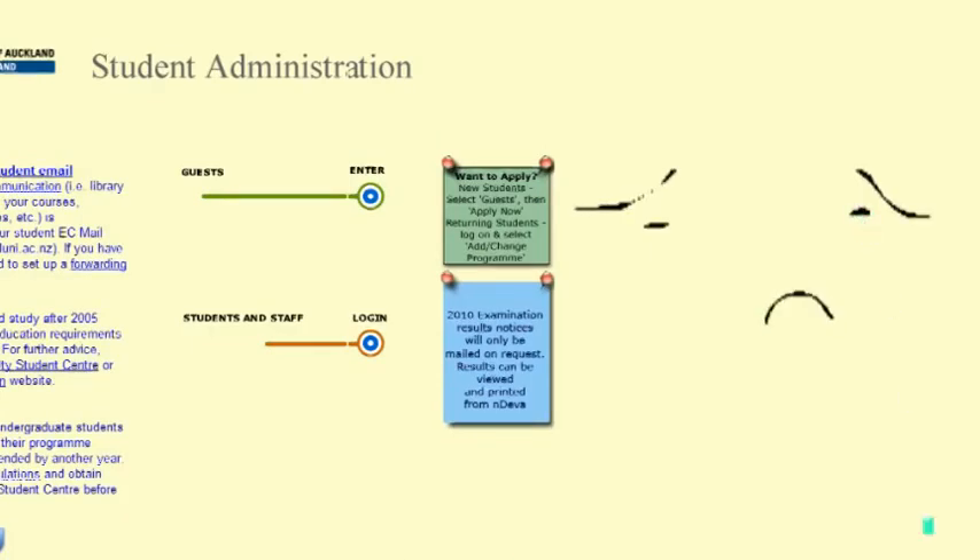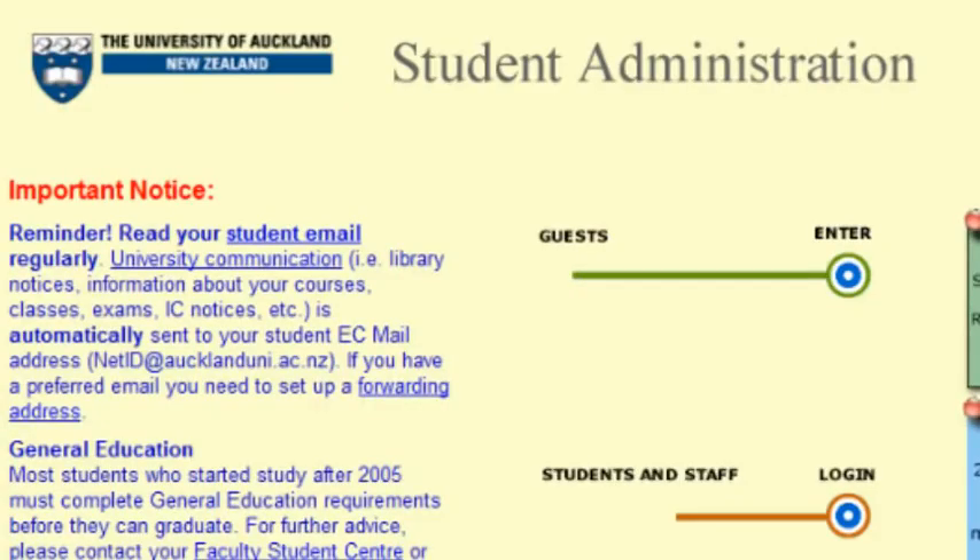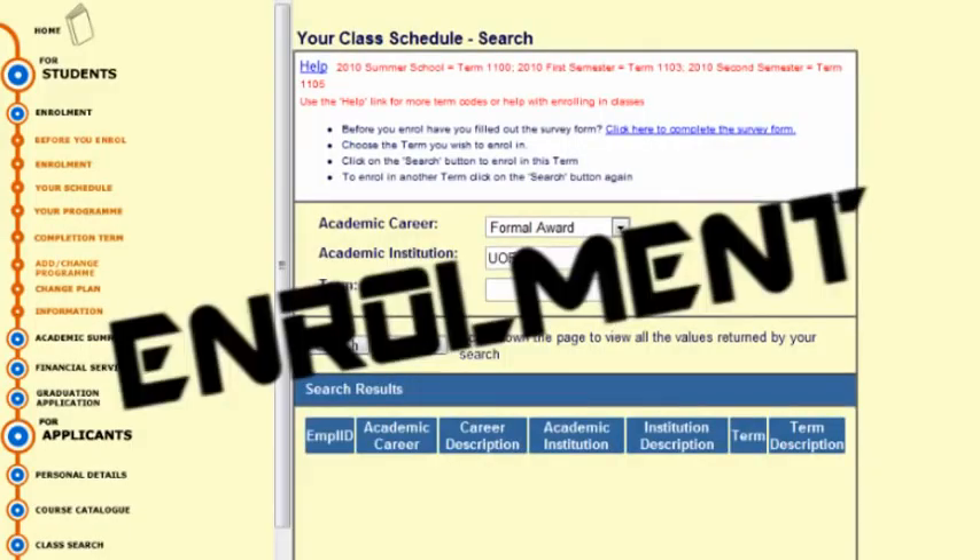What's wrong with this? Introducing Student Services Online! It's like Endeavor, but not actually — forget what I just said. It's only like Endeavor in the sense that I can enroll you into courses.